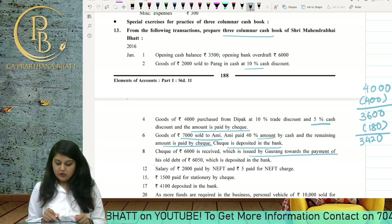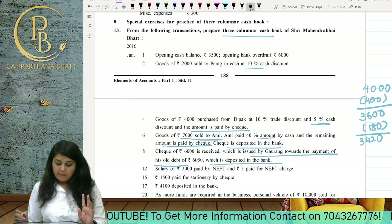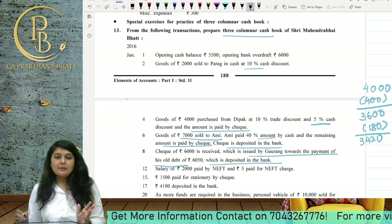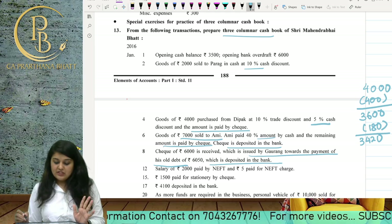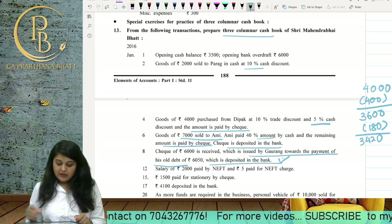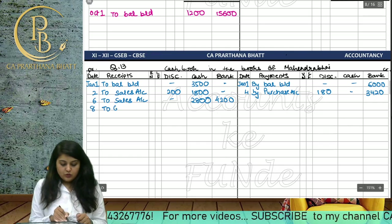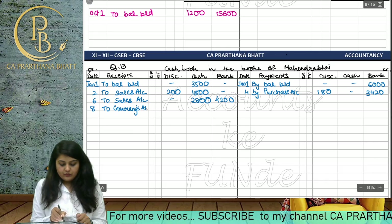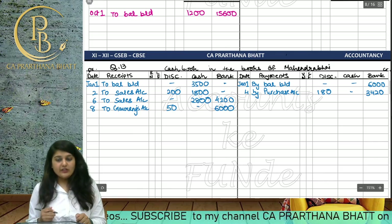A cheque of 6000 is received from Gaurang towards payment of his old debt of 6050, which is deposited in the bank. Gaurang paid 6000 and deducted a discount of 50 rupees. On the 8th date, we write 'To Gaurang's Account' — discount 50 and bank 6000.